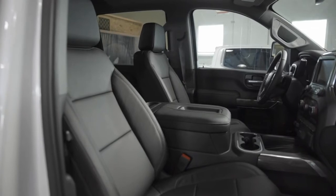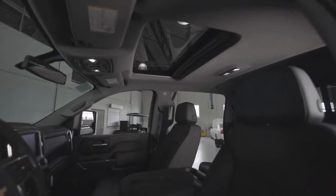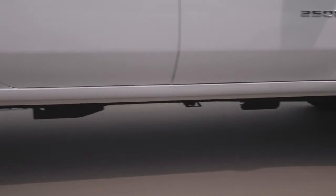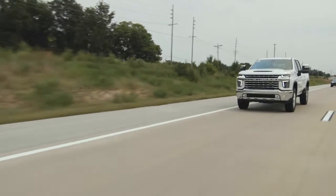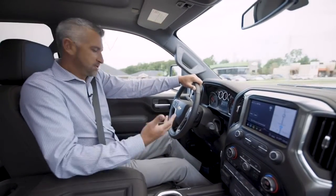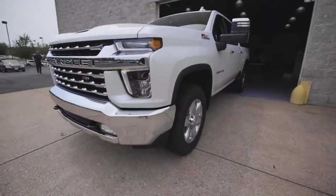This is the leather package — this is the LTZ trim model. There's a nice large sunroof as well. It's a very, very smooth, comfortable, quiet ride. At the end of the day, when you're driving a truck this big, you buy it obviously for practicality, but also for comfort, and the 2020 Silverado is definitely a very, very nice, comfortable ride.